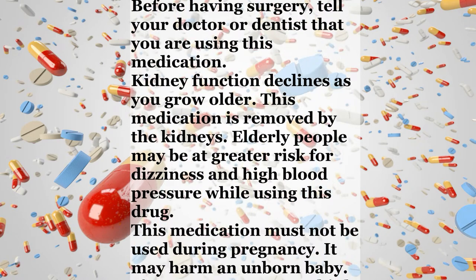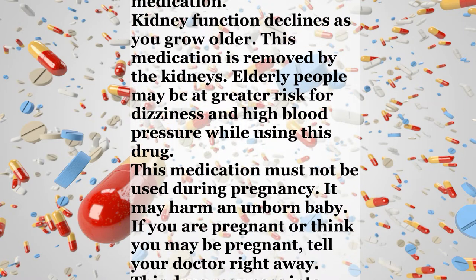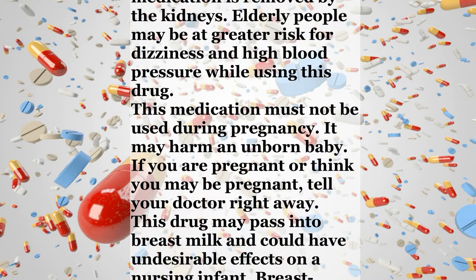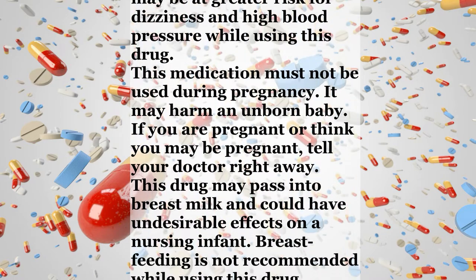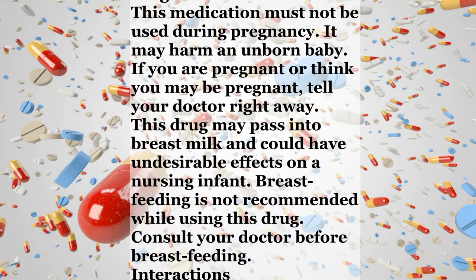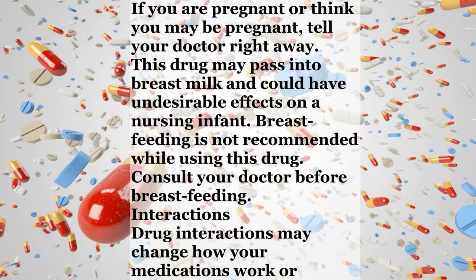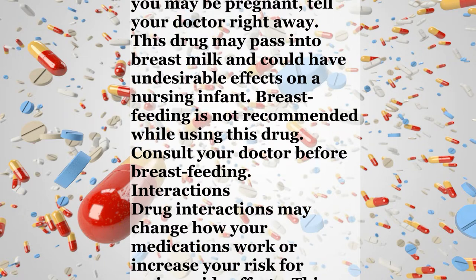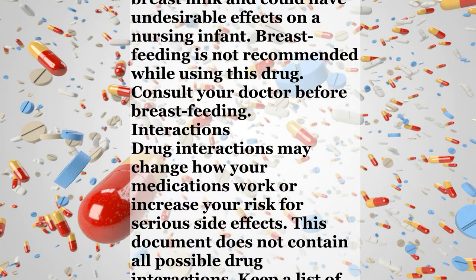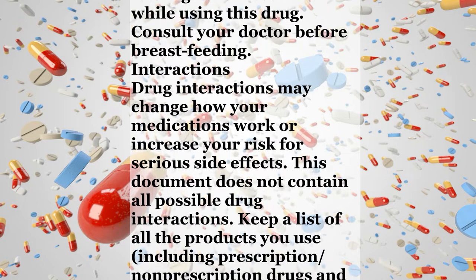Before having surgery, tell your doctor or dentist that you are using this medication. Kidney function declines as you grow older. This medication is removed by the kidneys. Elderly people may be at greater risk for dizziness and high blood pressure while using this drug. This medication must not be used during pregnancy. It may harm an unborn baby. If you are pregnant or think you may be pregnant, tell your doctor right away. This drug may pass into breast milk and could have undesirable effects on a nursing infant. Breastfeeding is not recommended while using this drug. Consult your doctor before breastfeeding.